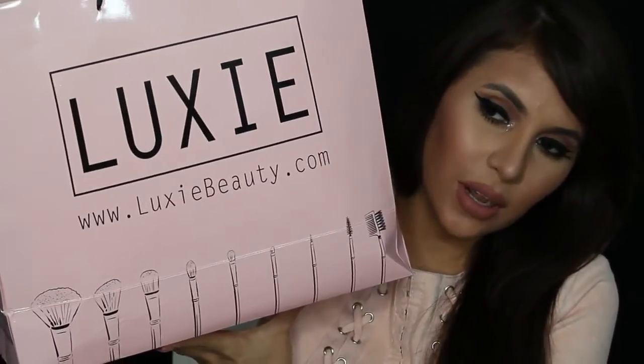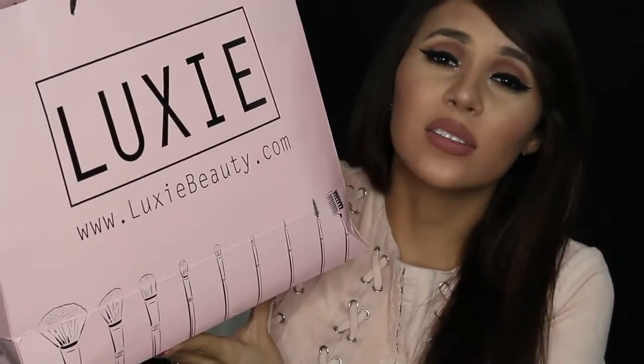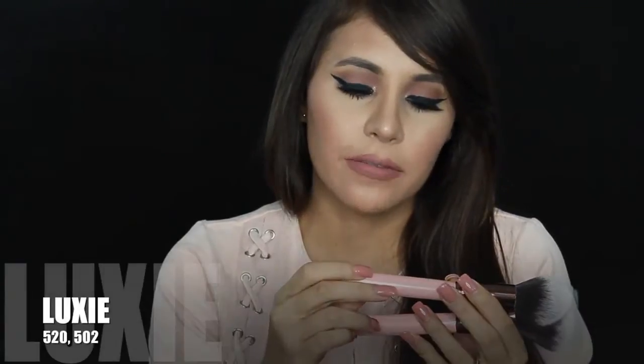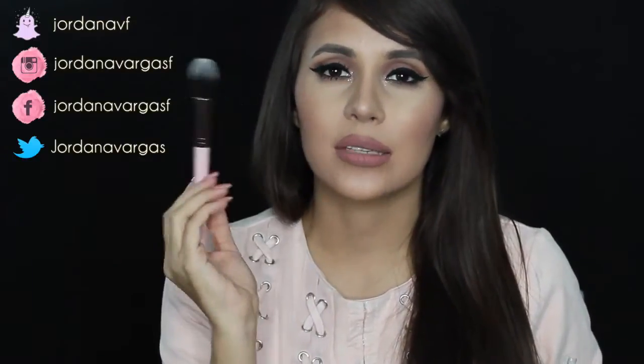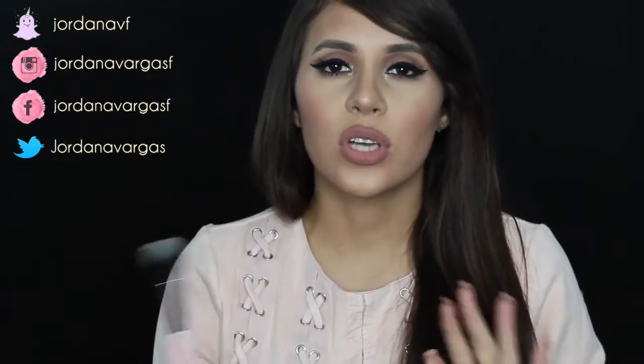The first purchase I made was at Luxi — I love the bag so I'm not throwing it away. From Luxi I got a few things I'm super excited about: two face brushes, they're so soft. This is the Luxi 520 Taper Face and the Luxi 502. Also, when you're in line you could send a text and they'd give you a highlighter brush for free, so I got the Luxi 522 Highlighter Brush — super soft.